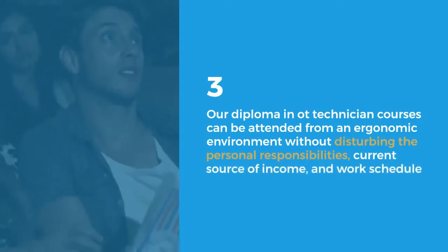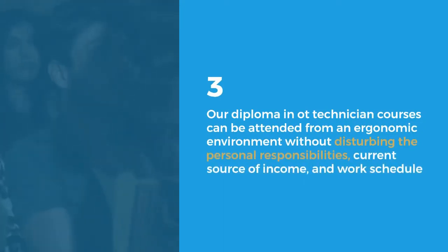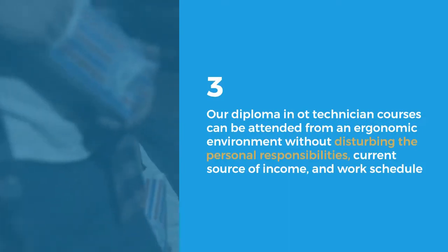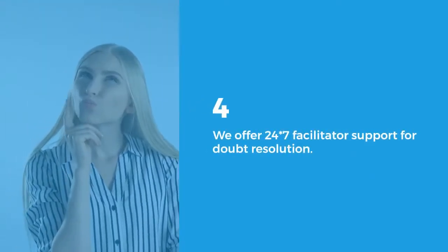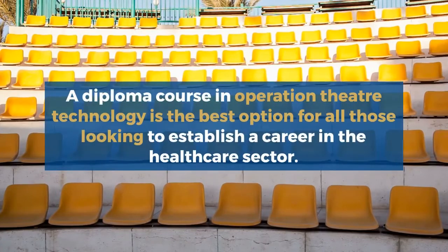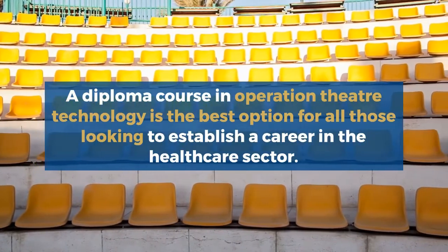Our Diploma in OT Technician courses can be attended from an ergonomic environment without disturbing personal responsibilities, current source of income, and work schedule of a fully engaged operating theater technician. We offer 24/7 facilitator support for doubt resolution, and weekly revision tests help students assess their progress. A diploma course in Operation Theater Technology is the best option for all those looking to establish a career in the healthcare sector.